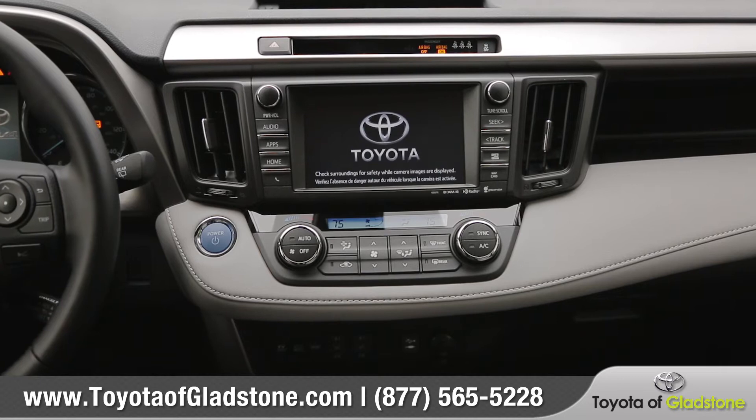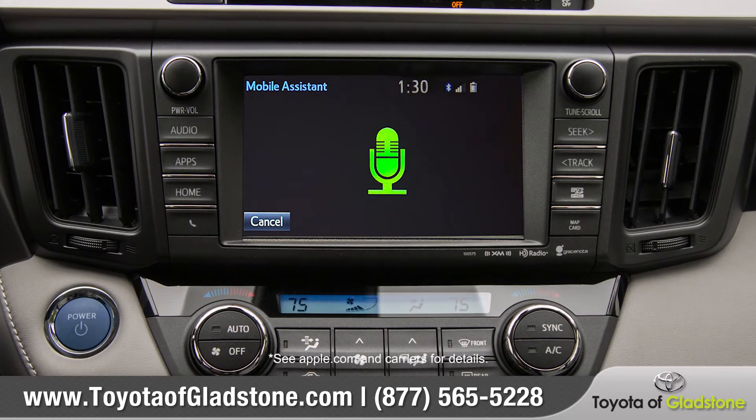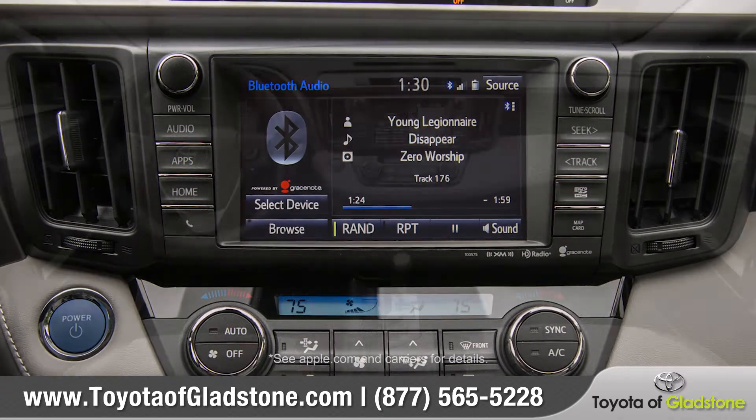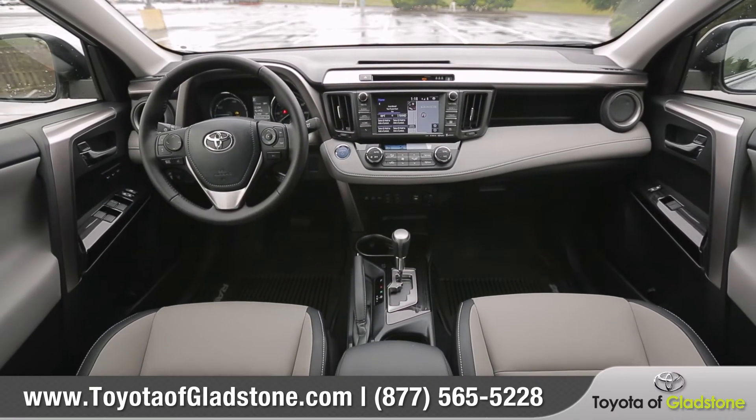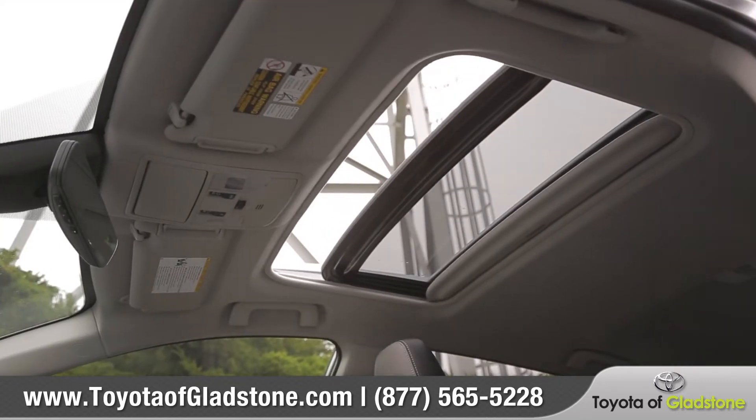The available Entune premium audio system incorporates navigation, Siri Eyes Free connectivity, and music streaming using advanced voice recognition or the 6.1-inch touchscreen display.